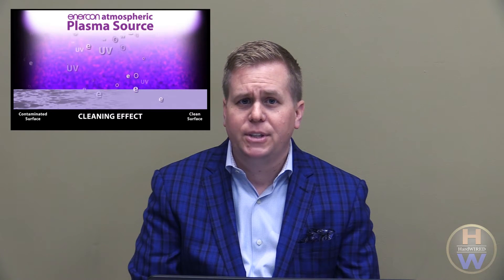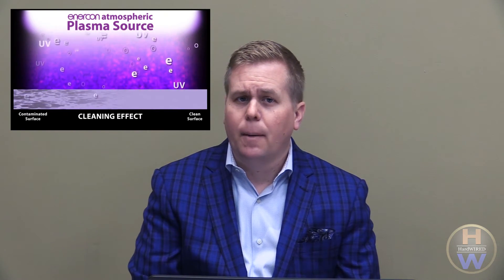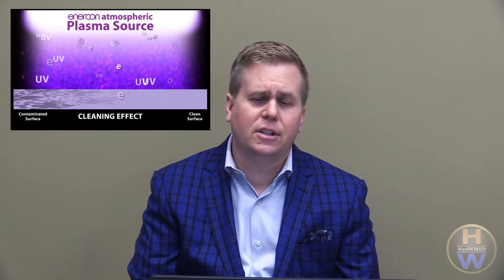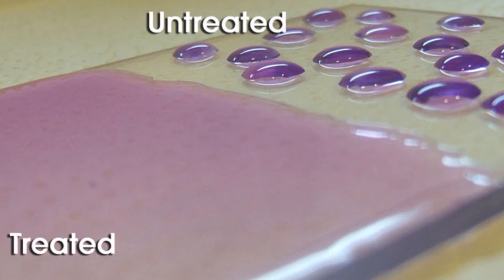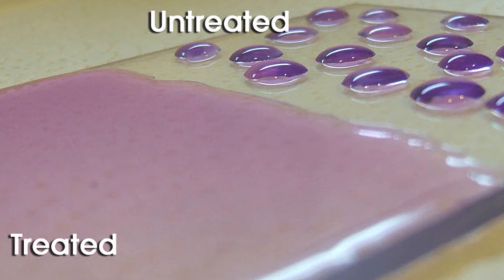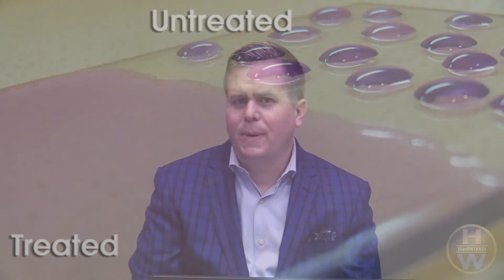Blown ion plasma treaters generate a concentrated discharge that bombards a material surface with a high speed stream of discharge ions. Positive ion bombardment facilitates a micro etching or scrubbing effect, which can remove organic and inorganic contaminants from the surface of an object. It is best to position the plasma treater immediately prior to the inkjet printing, as this will provide optimal treatment effectiveness.